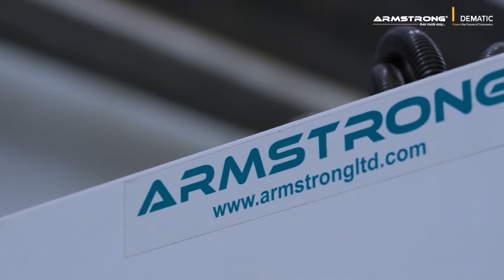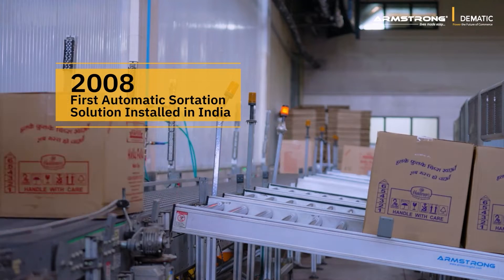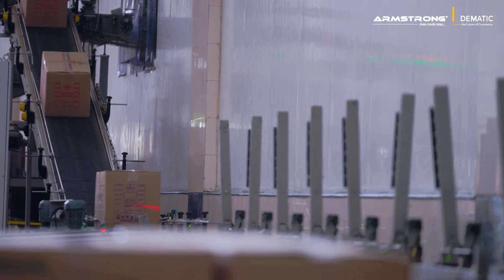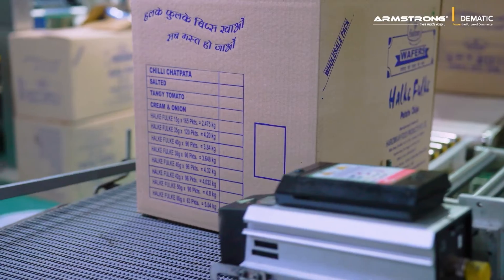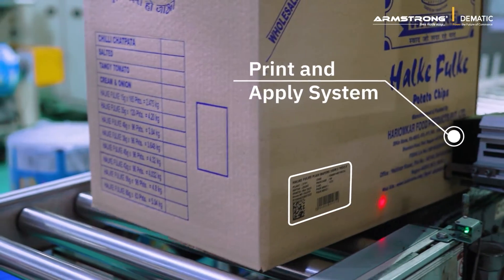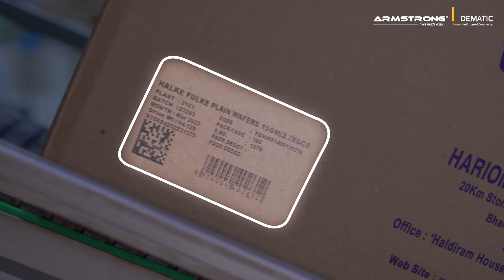Armstrong installed its first-ever sorter solution in India back in 2008 and has been a pioneer in providing sortation solutions to customers worldwide ever since. The sorting process is fairly simple yet effective. The print and apply system automatically adds a barcode to the finished goods once they are loaded onto the conveyor.